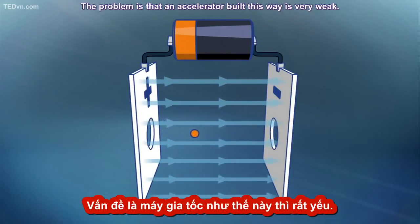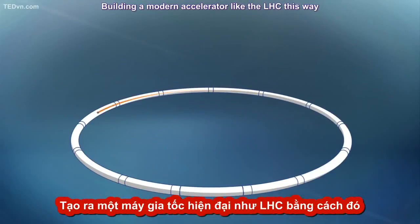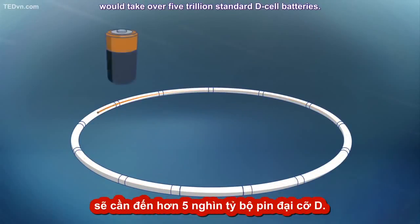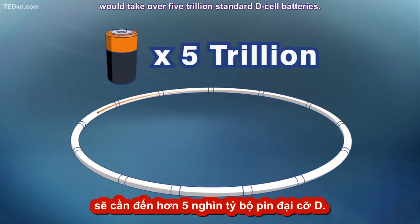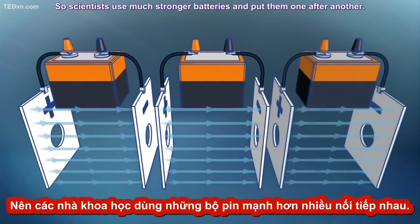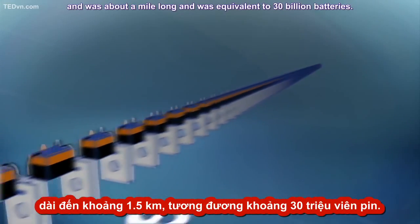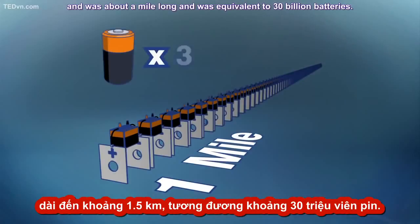The problem is that an accelerator built this way is very weak. Building a modern accelerator like the LHC this way would take over 5 trillion standard D-cell batteries. So scientists use much stronger batteries and put them one after another. An earlier accelerator used this method and it was about a mile long — equivalent to about 30 billion batteries.